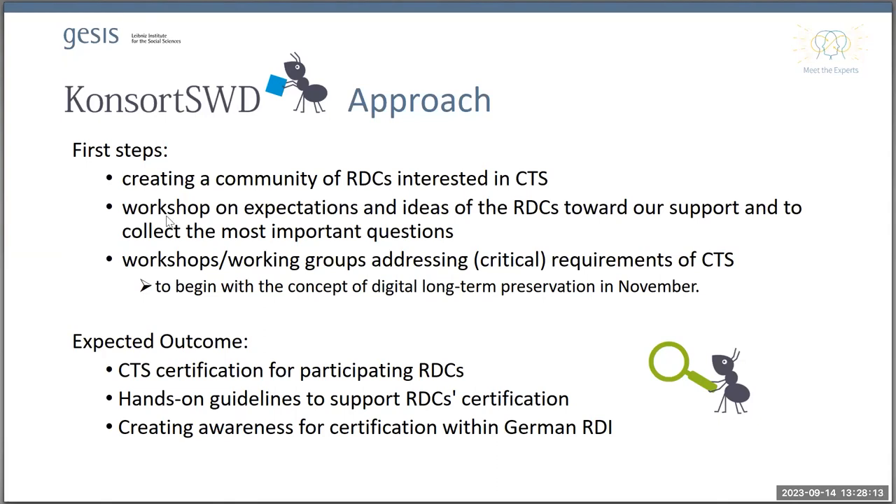The expected outcome is that some of these research data centers will obtain certification and that we will have guidelines helping future RDCs or social science repositories to follow this path. We especially want to create awareness within the German research data infrastructure, because the impression is that German institutions tend to look inward and lack the broader horizon of what is going on in Europe and worldwide. This is what we are going to address in the CONSORT-SWD project together with colleagues Udo Hofstetter, Daniel Book from DZHW in Hannover, and Kerstin Bank from the Survey Data Curation department at GESIS.